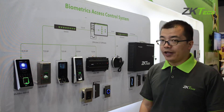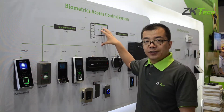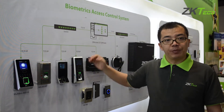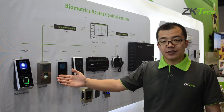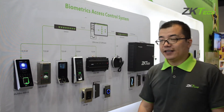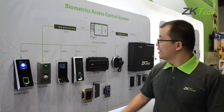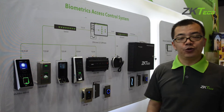All the hardware can be managed using the software to get the daily report of all records and to manage all user information. For SMB projects, ZK Access 3.5 is a good choice.